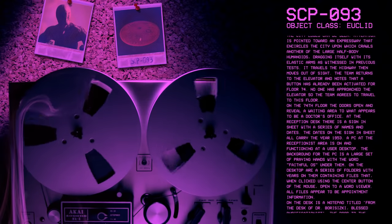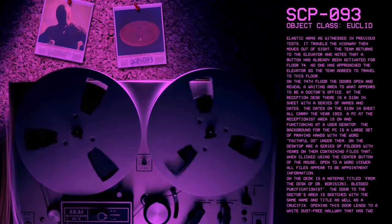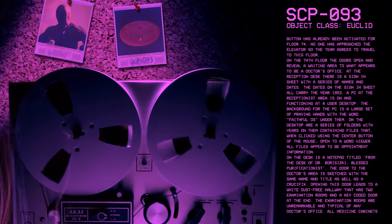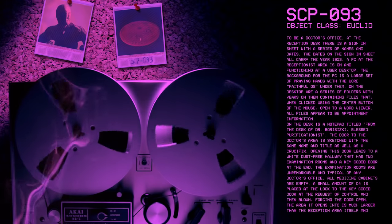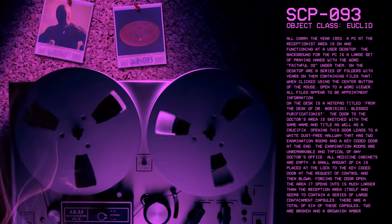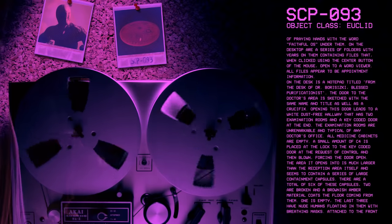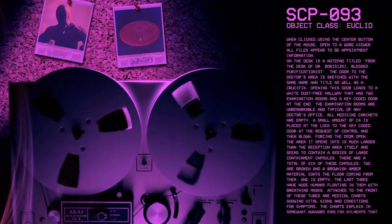No one has approached the elevator, so the team agrees to travel to this floor. On the 74th floor, the doors open and reveal a waiting area to what appears to be a doctor's office. At the reception desk, there is a sign-in sheet with a series of names and dates — all carrying the year 1953. A PC at the receptionist area is on and functioning at a user desktop. The background for the PC is a large set of praying hands with the word FaithfulOS underneath them. On the desk is a notepad titled 'From the Desk of Dr. Bereziski, Blessed Purificationist.' The door to the doctor's area is etched with the same name and title as well as a crucifix.